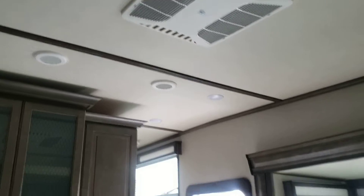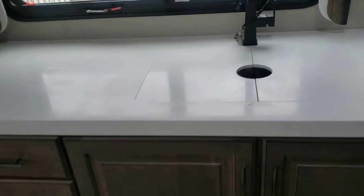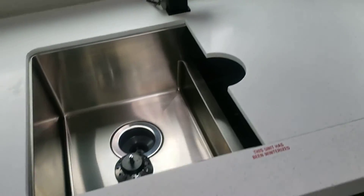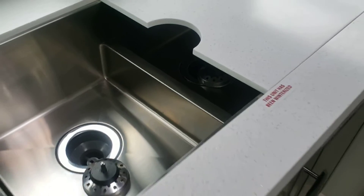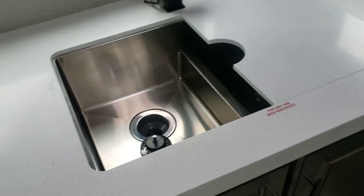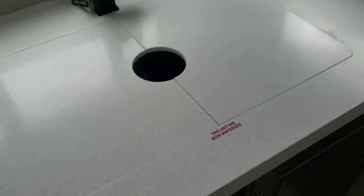Vented AC. Now with this sink, it is a stainless steel double basin. Your divider is a little bit shorter, so you should end up with less splashback. For those that know what I'm talking about, you'll appreciate that.